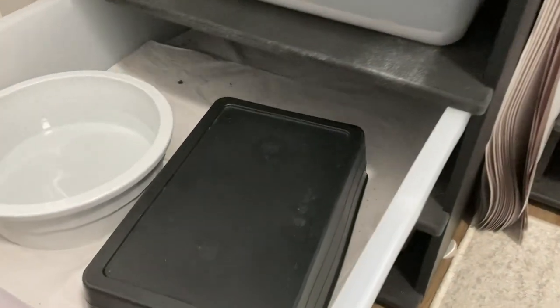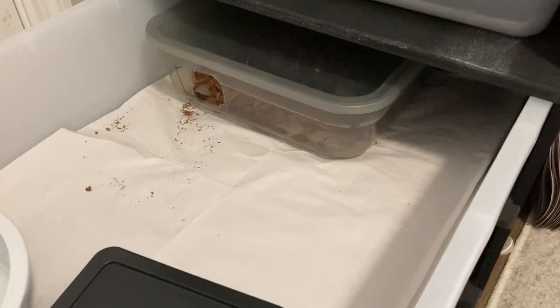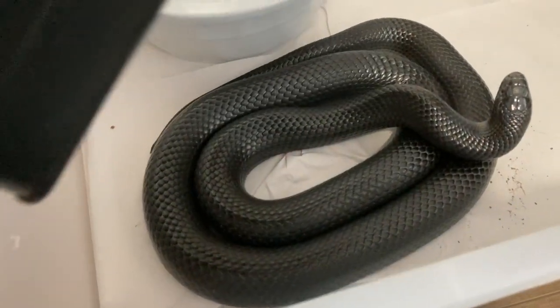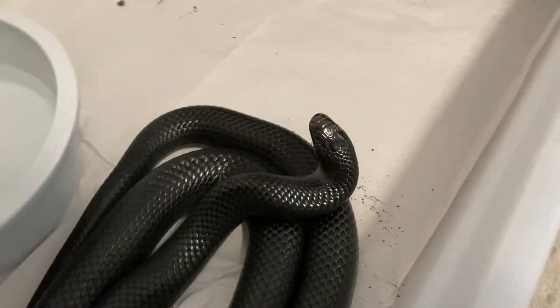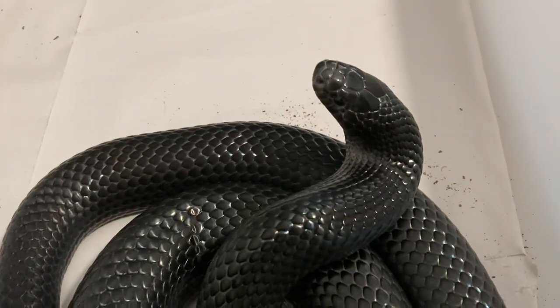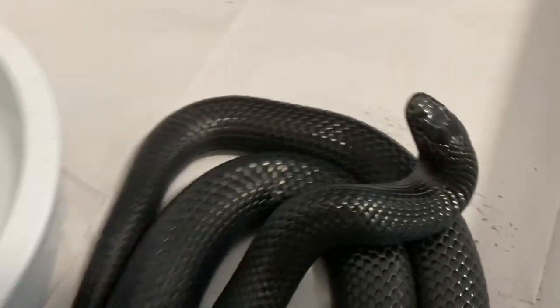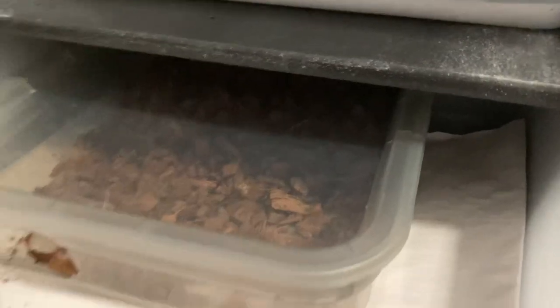It is Friday, April 7th, 2023. Let's take a look at the black milks. So Atlas looks like he will shed anytime now. He is no longer cloudy. Just make sure I haven't missed anything — he's out of his humid hide.